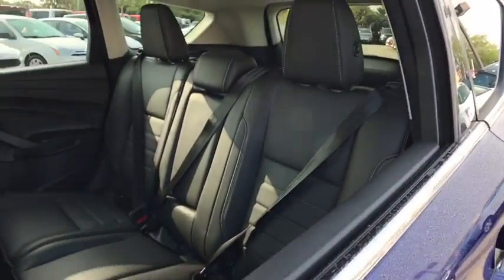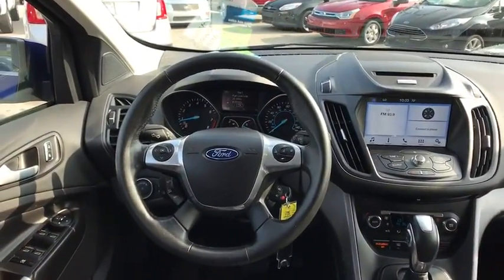Front-wheel drive, rear defrost, AM FM stereo radio, MP3 player, power door locks, fog lamps.